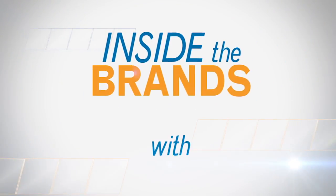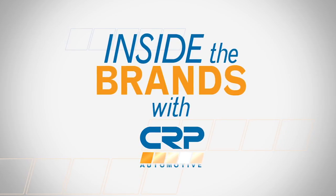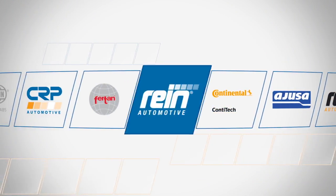Vehicle manufacturers have recently changed the color of dipsticks and funnels. Learn why in this episode of Inside the Brands. Hey everyone, I'm Alex Ogucci, product manager for CRP Automotive with a quick update for you.